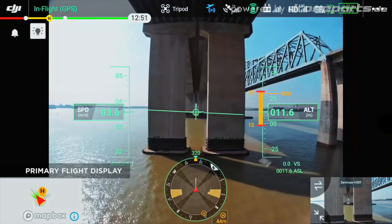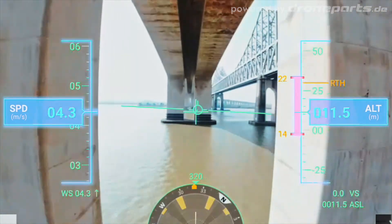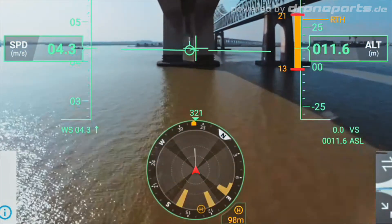Flight navigation and obstacle data are presented in the new primary flight display. This provides unprecedented situational awareness.